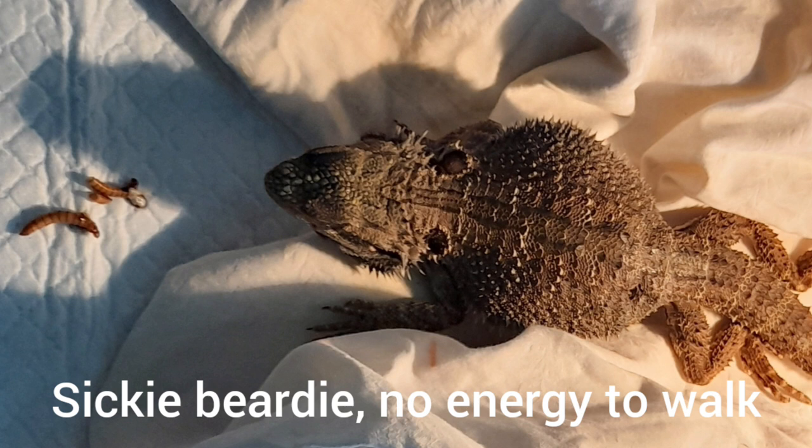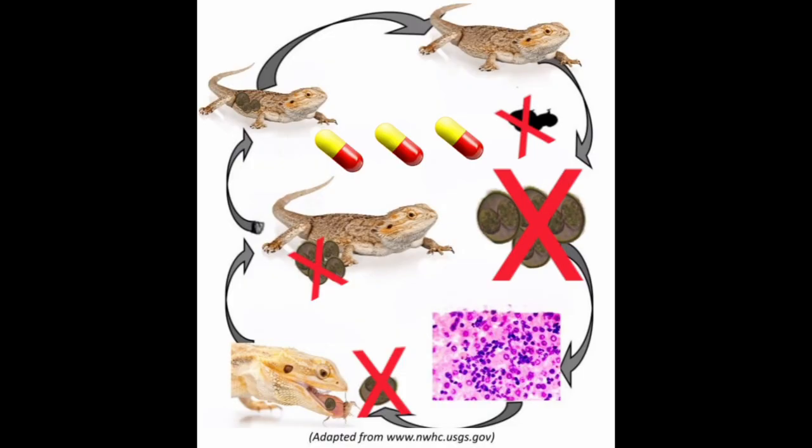Now medications are important — there are quite a few different types that are actually used. I'm not going to list any here because you should always go by what your vet prescribes. You must stick to the dosage regime given for the medication. This is really important to make sure that we're able to disrupt the life cycle of the Coccidian parasites and make sure they are killed off entirely.